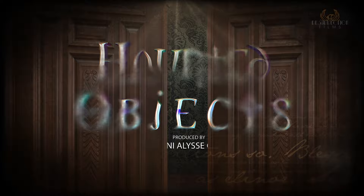Some you might be familiar with, others so obscure that they've been lost to the sands of time. Until now. I'm your host, Evan O'Hare. Welcome to Haunted Objects.